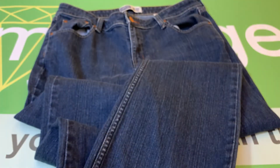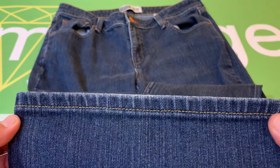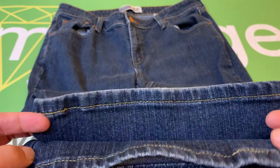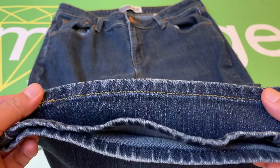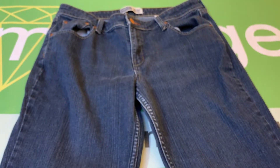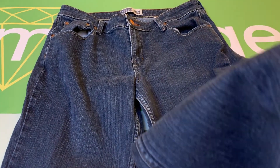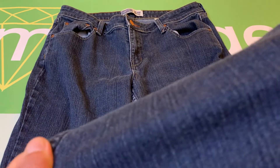Let me show you the bottom cuffs here. As you can see, these are in great shape. This garment is 99% cotton and 1% spandex, but the fabric does not stretch.